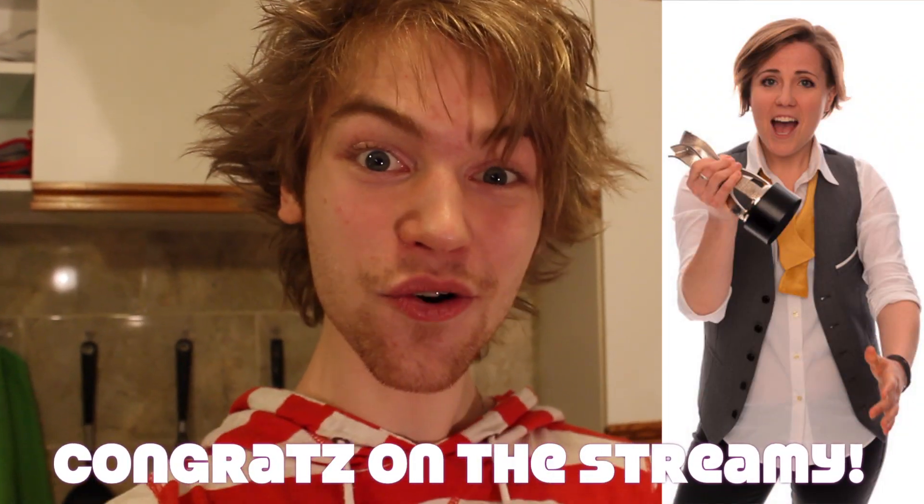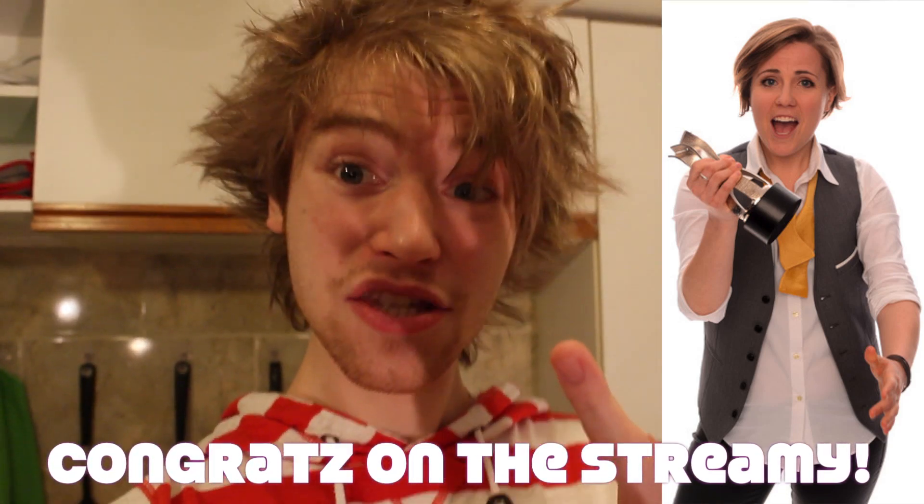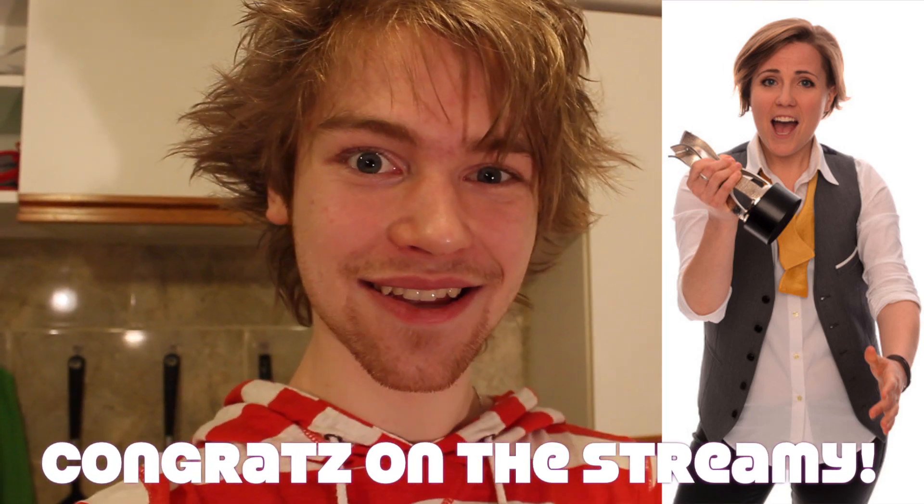As you may or may not know, Hannah Hart of My Drunk Kitchen is going on tour soon. That's super exciting! And she's looking for kitchens to film her show in. So Hannah, here's a few reasons why I think you should pick my kitchen when you come to Montreal.